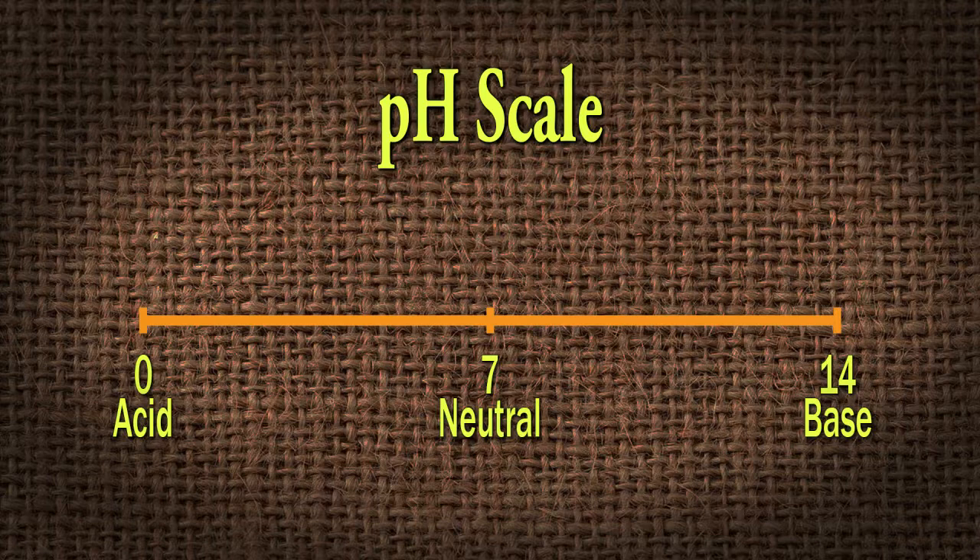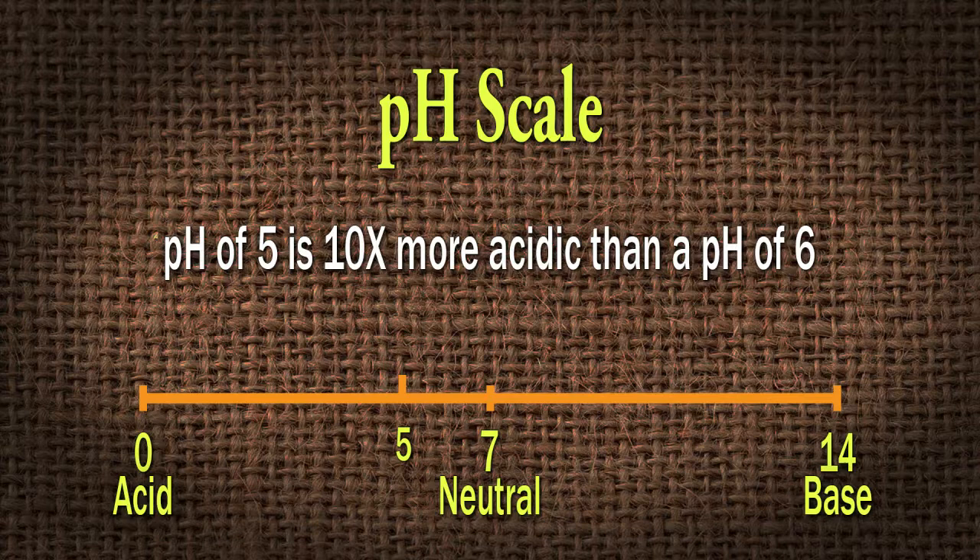If we tested soil and it came back a pH of five and compared it to another area with a pH of six, it doesn't appear to be that much difference — you're thinking it's just one number different. But it's on an exponential scale. A pH of five is really ten times more acidic than a pH of six. Likewise, if you move up to a seven, a five would be a hundred times more acidic. So every full single number that you move up, you're moving exponentially. It really does make a big difference, and it's important for us to know what we're starting with so we can adjust properly.